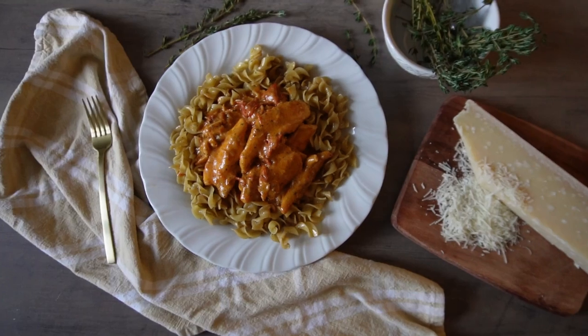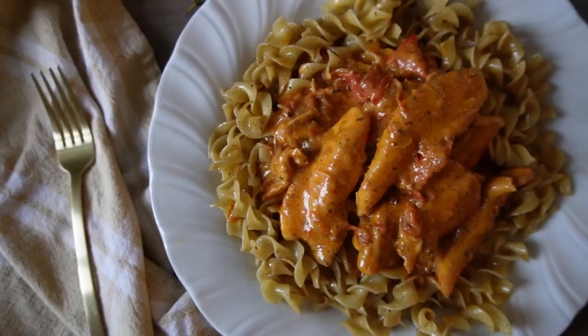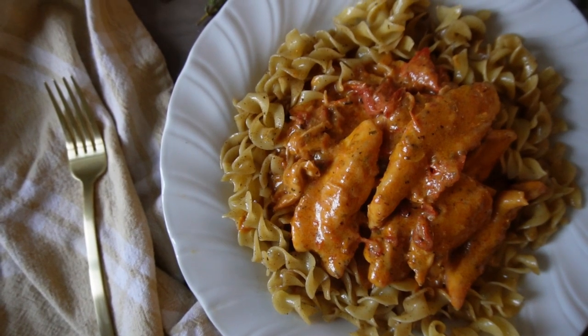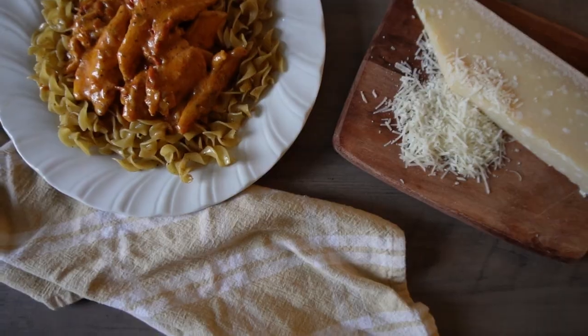I sincerely hope you guys try this recipe — it is definitely in our top five, probably our top three, favorite meals to make. It is so delicious.